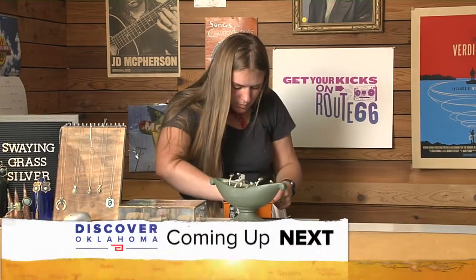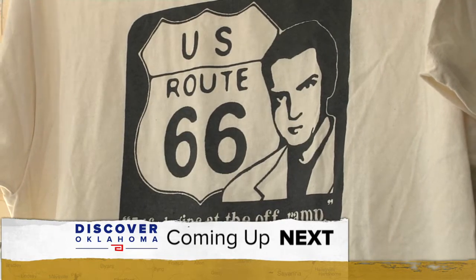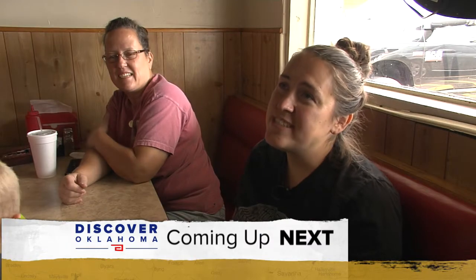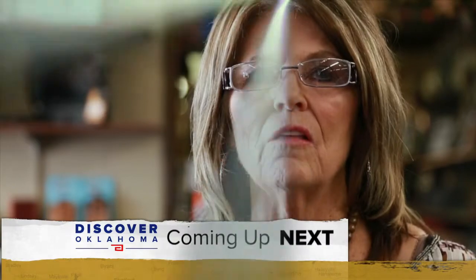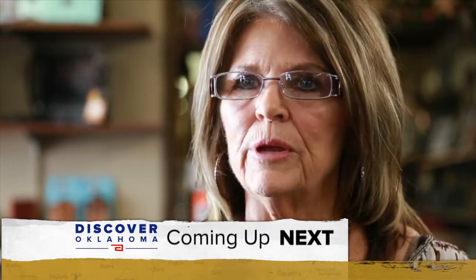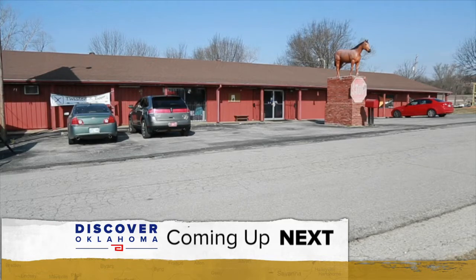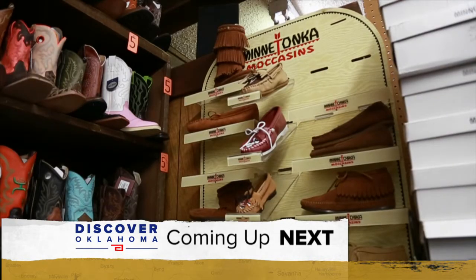Coming up on Discover Oklahoma — it just screamed Route 66 souvenir shop. We'll show you what's new along the Old Mother Road. It's just a nice little hole in the wall — the food tastes great. And we've got a line on a must-stop burger shop. Plus, the friendly shop that will hook you up with the latest in Western wear. It's all coming up right here on Discover Oklahoma.